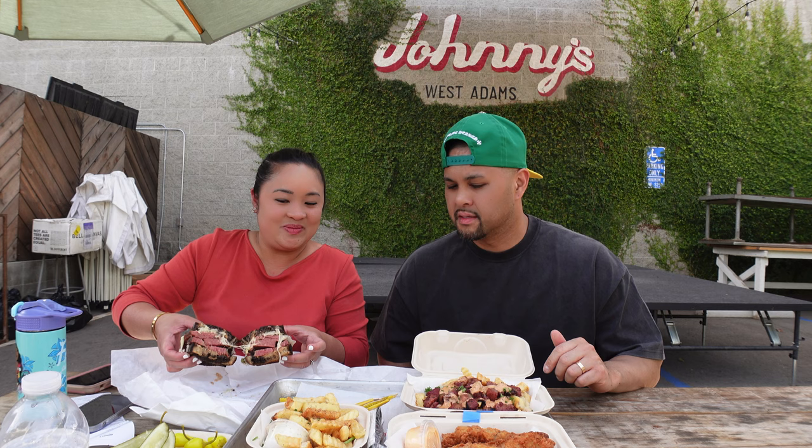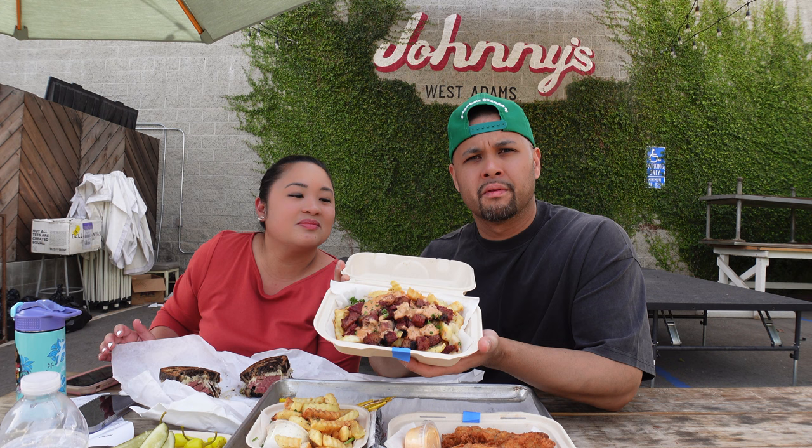First up, as you can see in front of us, we are actually at Johnny's. We ordered the pastrami Reuben — it comes on marble rye bread with sauerkraut, pastrami, and Thousand Island dressing. And then we ordered what they call Johnny pastrami fries, which is French fries with pastrami chunks and a secret sauce on top.